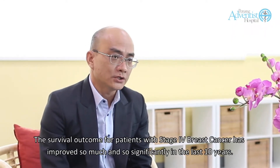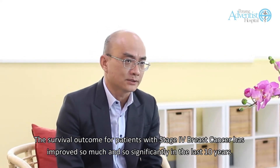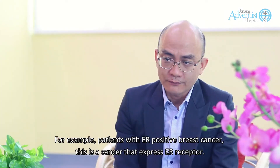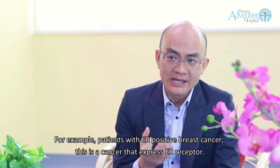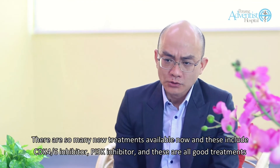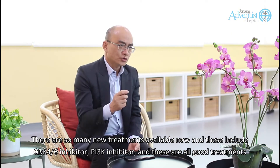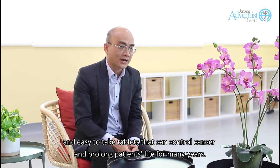The survival outcome for patients with stage 4 breast cancer has improved so much and so significantly in the last 10 years. This is because there are so many good and effective treatments available today. For example, patients with ER-positive breast cancer — a cancer that expresses the ER receptor, in other words a cancer that is hormone sensitive — there are so many new treatments available now, including CDK4/6 inhibitors and PI3K inhibitors. These are all good treatments and easy-to-take tablets that can control cancer and prolong patients' lives for many years.